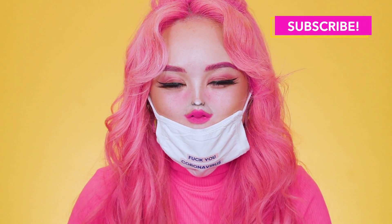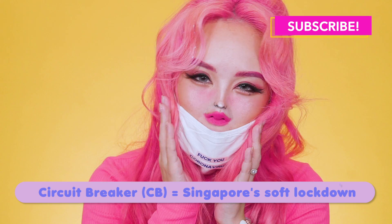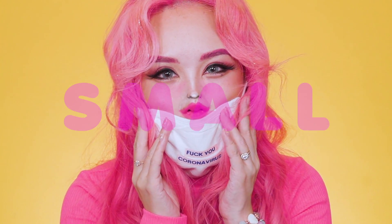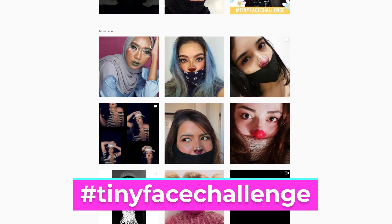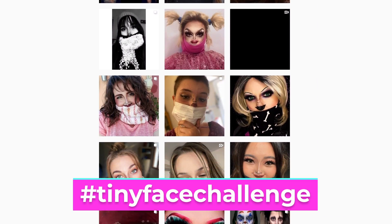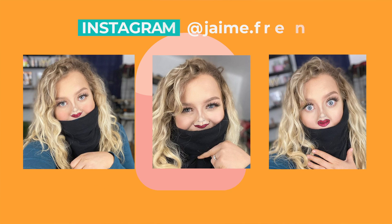Hey guys, welcome back to my channel. During the CB, I thought it was the perfect time to do some plastic surgery on my face so now I have a tiny face. This is actually the tiny face challenge, started by somebody called Jamie French. I thought it was so funny so I decided to try it out on myself. If you want to find out how I did this makeup look, here's how.